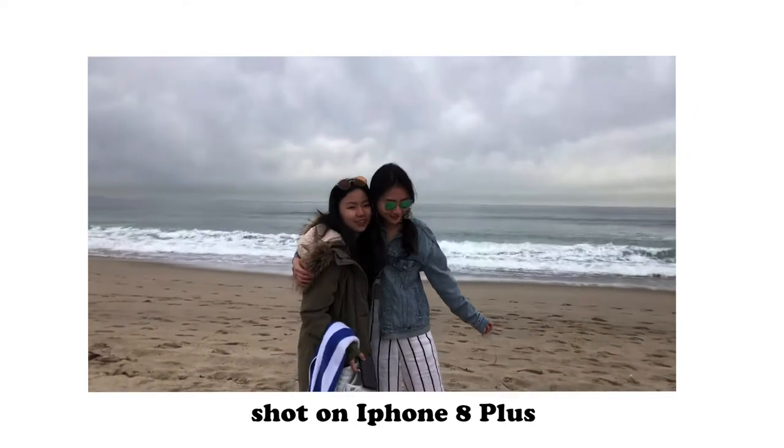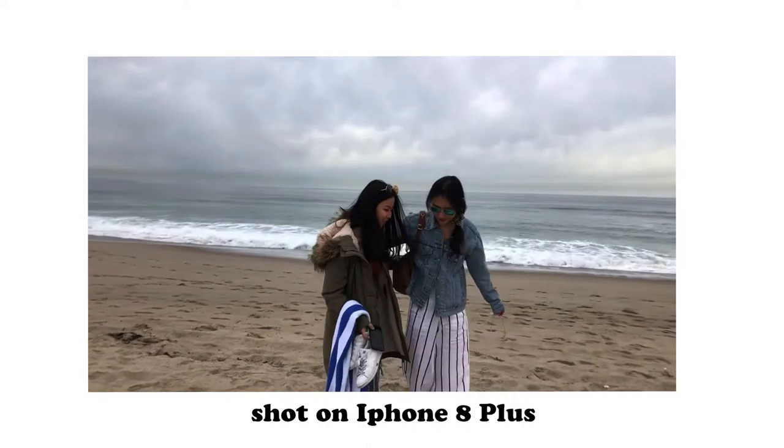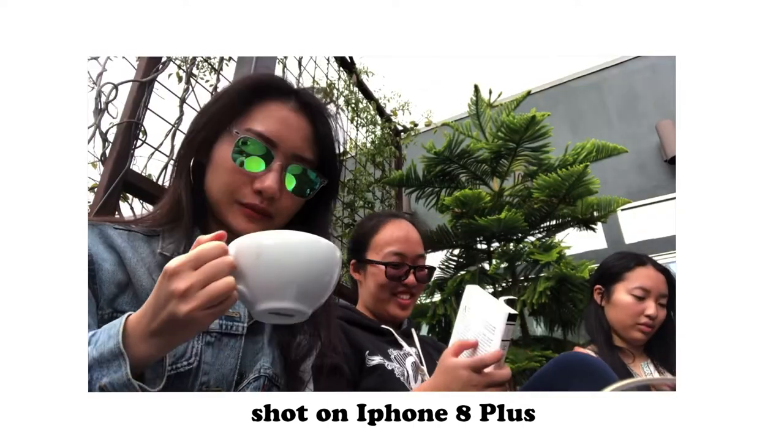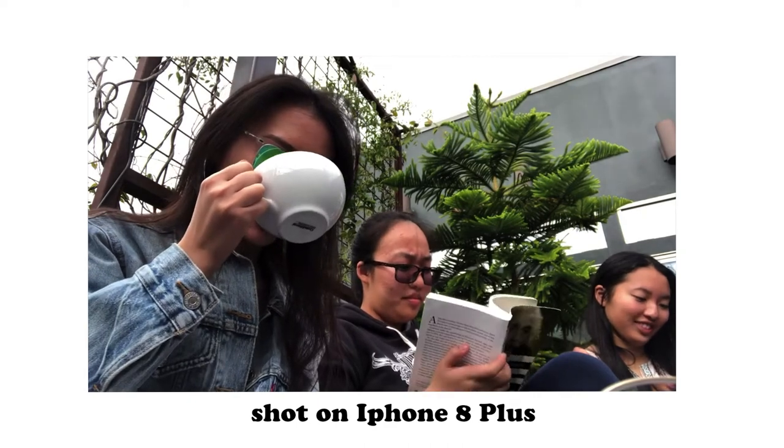What I love about vlogging on a phone is that it's really easy to carry — everyone has a phone. If you just pull out your phone and shoot right there, it's really convenient and people won't judge you. For beginners just starting to shoot vlogs, I'd definitely recommend using your phone first — it's easy to carry and easy to control.